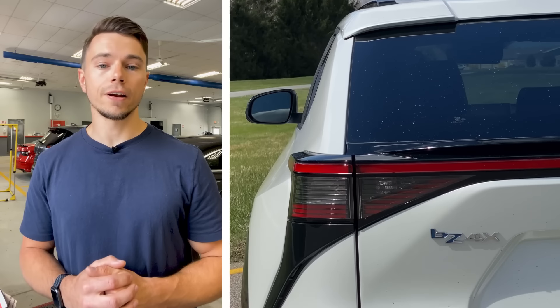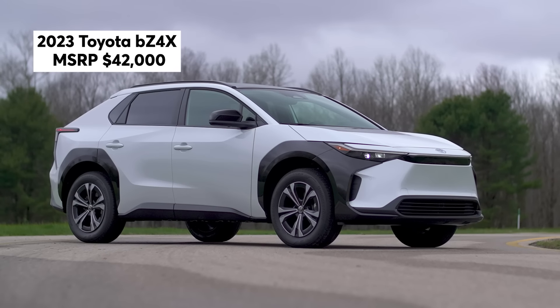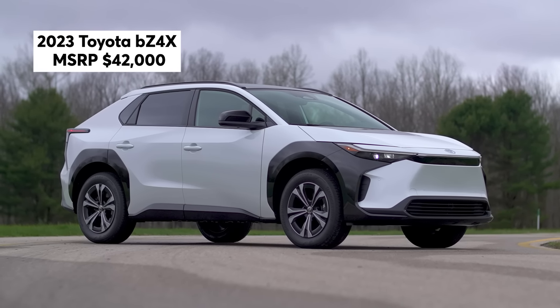Just recently we drove Toyota's very first fully electric vehicle called the BZ4X. This is a vehicle that's been developed from the beginning to be a fully electric vehicle, and it was actually developed in partnership with Subaru.